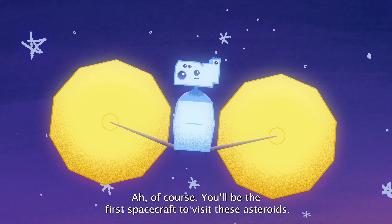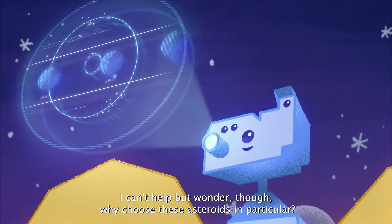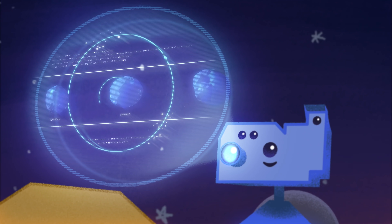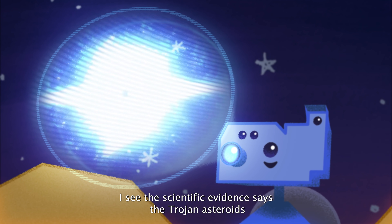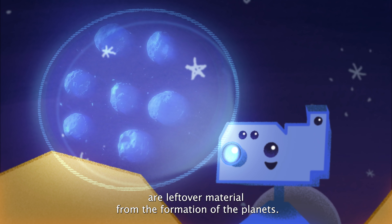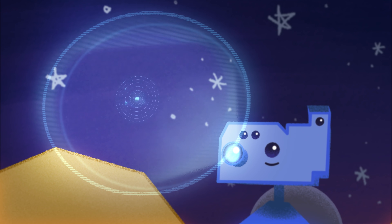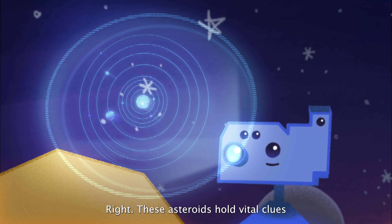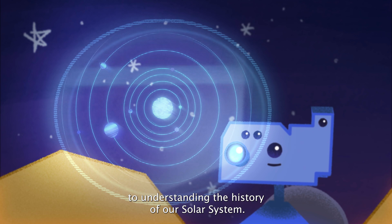You'll be the first spacecraft to visit these asteroids. Why choose these asteroids in particular? The scientific evidence says the Trojan asteroids are leftover material from the formation of the planets. These asteroids hold vital clues to understanding the history of our solar system.